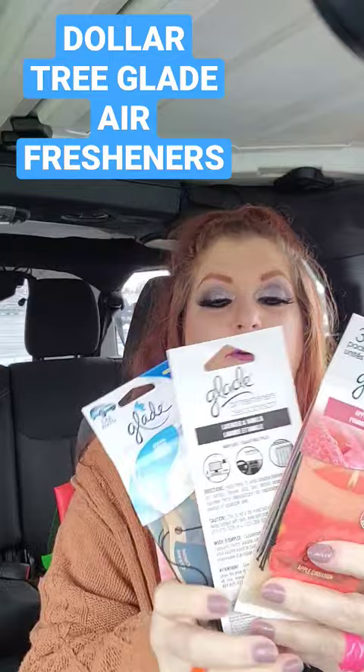Okay guys, had to share these with y'all. These are the Glade air fresheners for your car. This is the three pack. Found these at Dollar Tree. I found one the other day — it was called Hawaiian Breeze. I still have it in here. I still smell it.